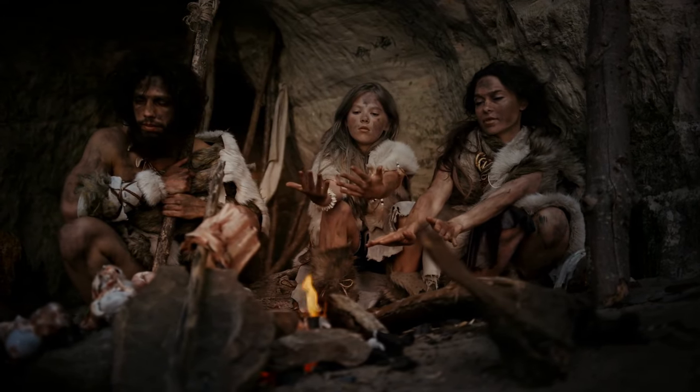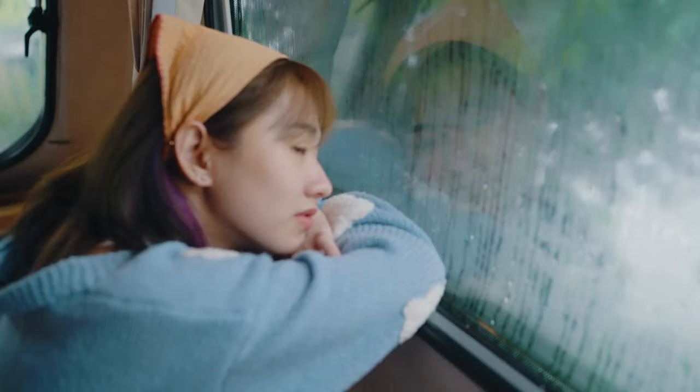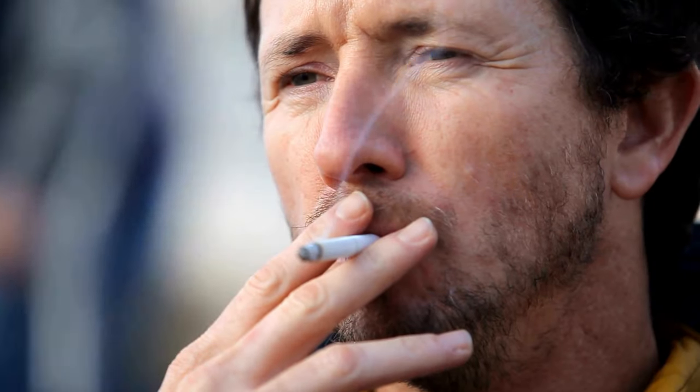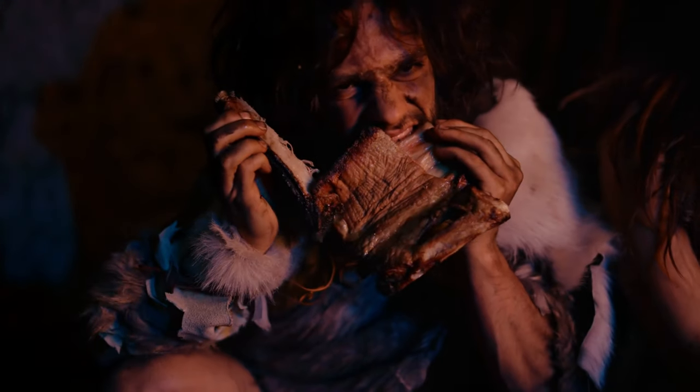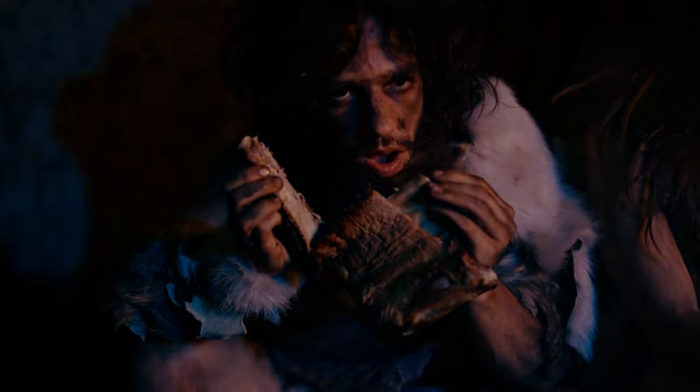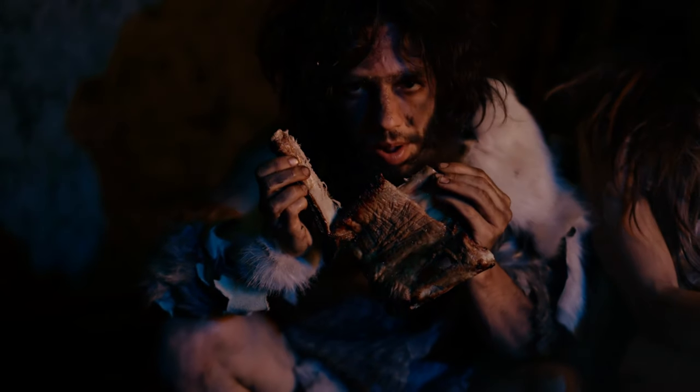There are a few behaviors where Neanderthal genes seem to play a bigger role than our own, including activity patterns, feelings of loneliness, lack of interest, and smoking habits. The preference for being active in the evening also appears to be related to where people live, suggesting it may be influenced by the amount of sunlight they receive.